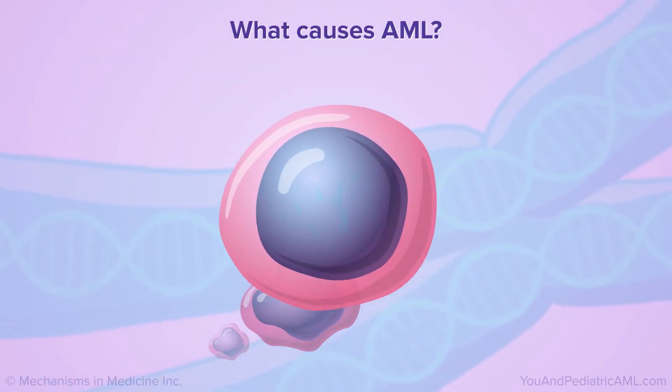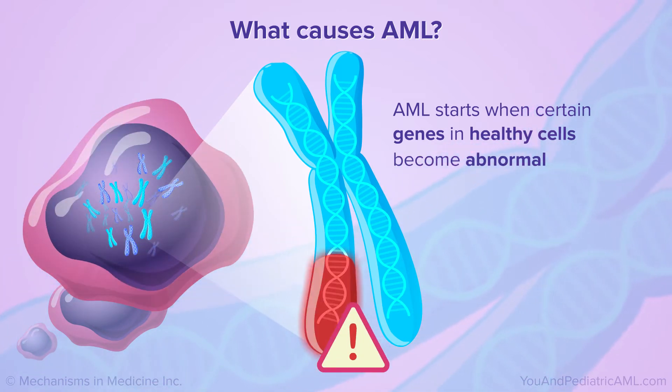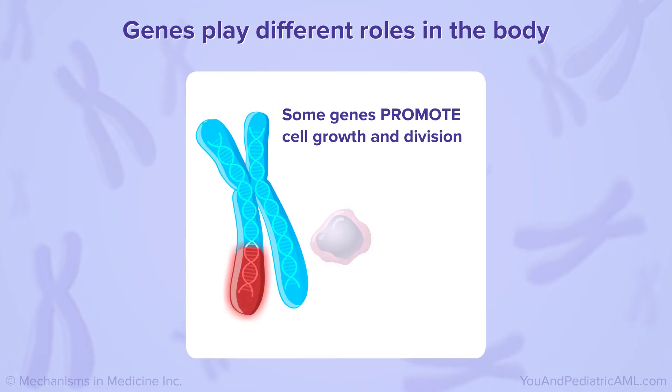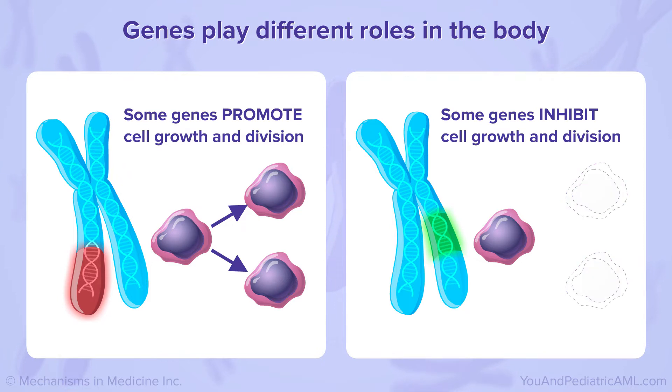Like other cancers, AML starts when certain genes in healthy cells become abnormal. Genes play different roles in the body. Some genes are involved in helping cells grow, divide, and stay alive. Others keep cells from growing and dividing too much.